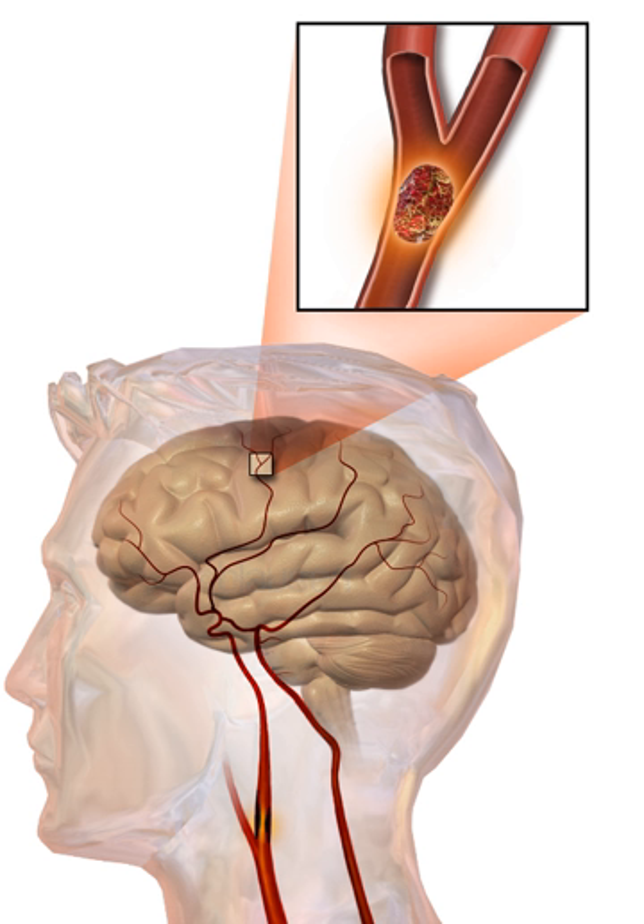The brainstem gives rise to most of the 12 cranial nerves. A brainstem stroke can produce symptoms relating to deficits in these cranial nerves, including: altered smell, taste, hearing, or vision; drooping of eyelid and weakness of ocular muscles; decreased reflexes (gag, swallow, pupil reactivity to light); decreased sensation and muscle weakness of the face; balance problems and nystagmus; altered breathing and heart rate; weakness in the sternocleidomastoid muscle with inability to turn head to one side; and weakness in the tongue.